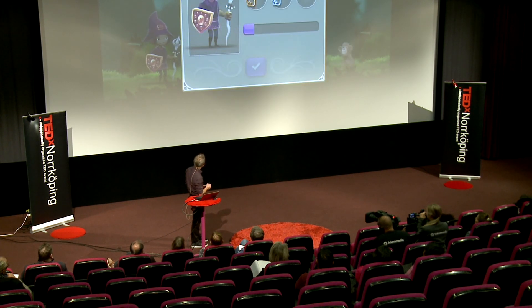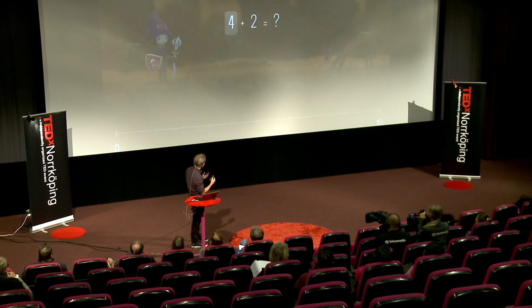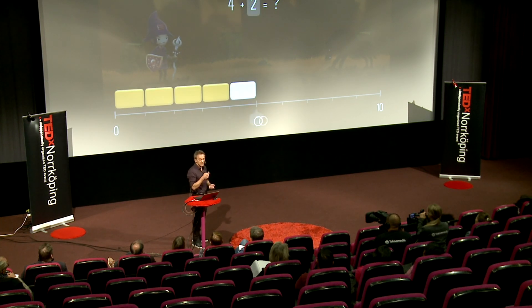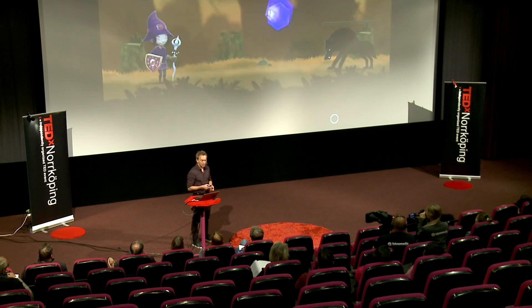Then we continue, after they have identified these positions, with addition. Addition is then moving your attention and moving your finger to the right to add numbers.